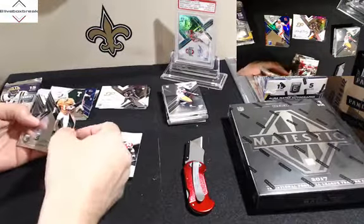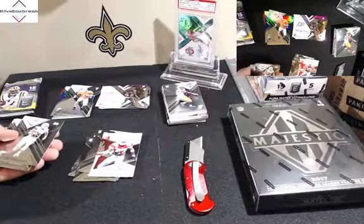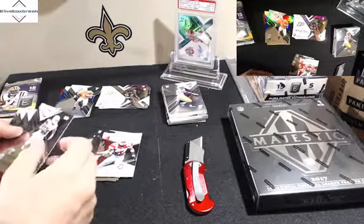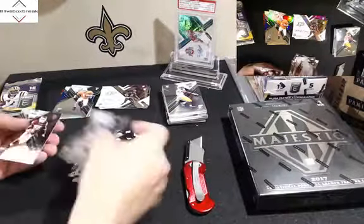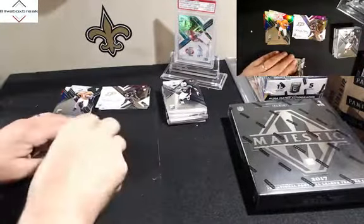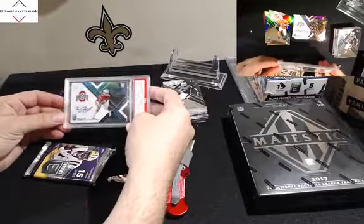And right behind it is a Jason Witten 5 of 5 short print, emerald. Nice. That's going to get you some pretty good money on eBay if you don't personally collect either one of those. Those are really nice — a gold, emerald, and blue right there. Prescott, Beckham, Dickerson, Tebow, Peterson, and Miller. This Elite group keeps it kind of exciting with the different variations. As you can see, we pulled this one a few weeks ago and got that bad boy graded.